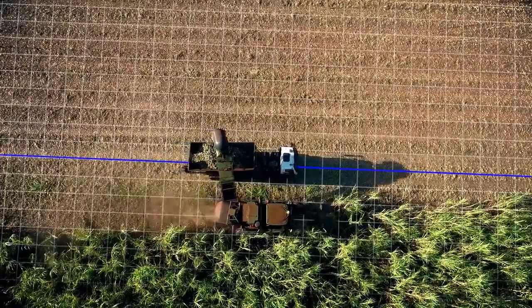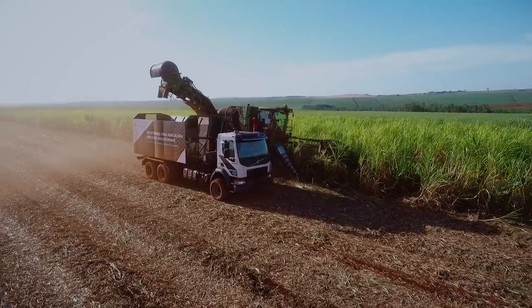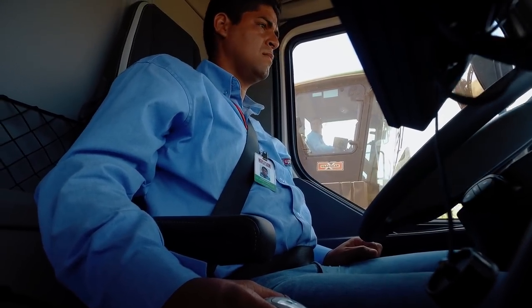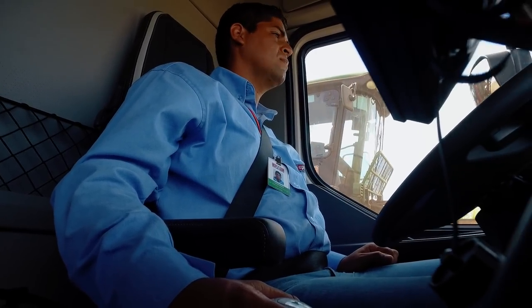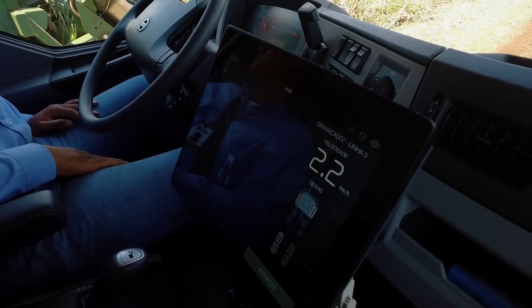Doing exactly the same thing manually again and again while keeping a high level of precision throughout a complete shift is very difficult. Today, the driver is facing the challenge of maintaining the same speed as the harvester while at the same time keeping a watchful eye on surroundings and also concentrating on steering the truck with the required precision.